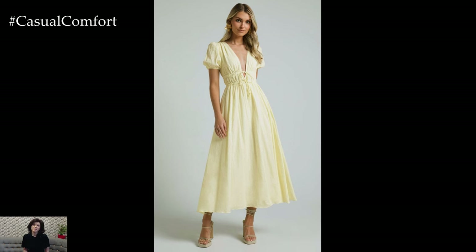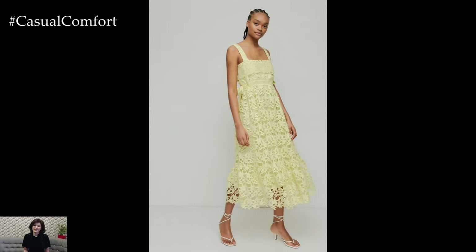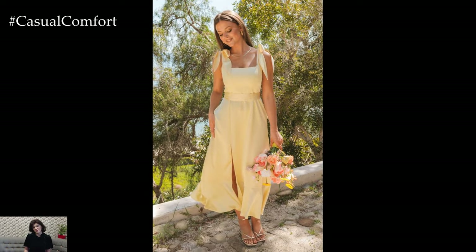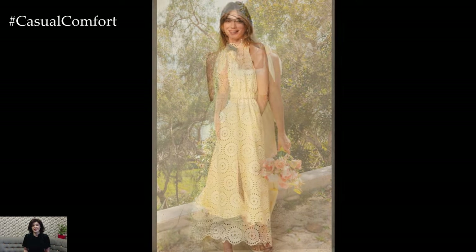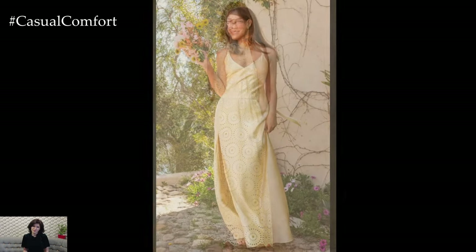Pale yellow maxi dress: pale yellow is a cheerful and uplifting color that embodies the spirit of summer. A pale yellow maxi dress can brighten up your wardrobe and put you in a sunny mood. For a casual daytime look, style your pale yellow maxi dress with espadrilles and a woven tote bag. This ensemble is great for a day at the farmer's market, a beach outing, or a casual lunch with friends.